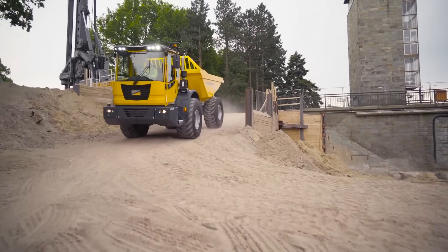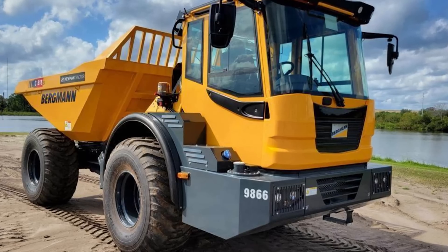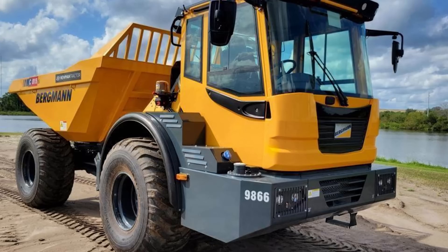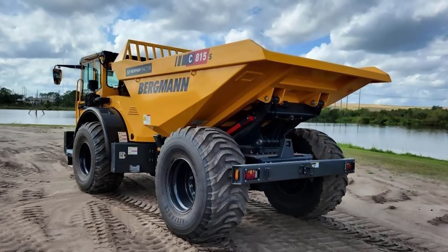Whether you're tackling rough terrain or working on a steep hill, the C815s can handle everything you throw at it. Thanks to the ability to use different tires, you can customize it to work in a specific environment. Finally, this dump truck is very easy to maintain — it boasts good accessibility to all maintenance points, so it's easy to keep it in top condition.